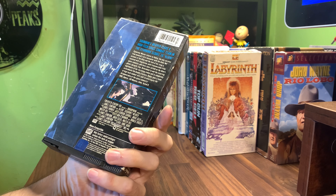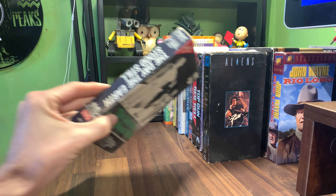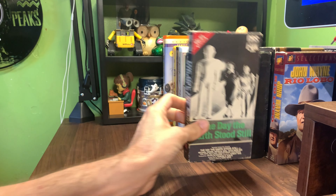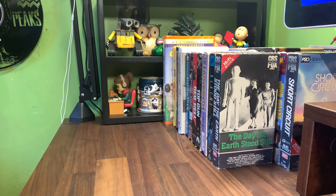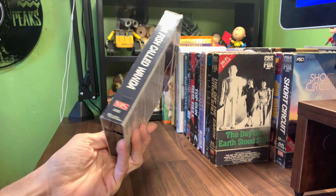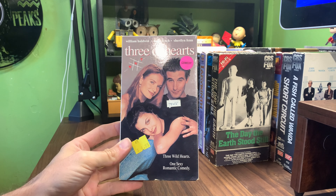Aliens, the Fox Video blue tag — I don't know if that was really a separate single release or if this one came from the box set. I have CBS Fox Video matching spine The Day the Earth Stood Still — one I don't have for that collection, so that's sweet. Same thing, CBS Fox Video matching spine PSO Video Short Circuit — two more for the CBS Fox Video matching spine series.